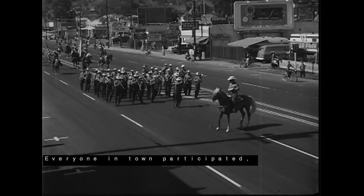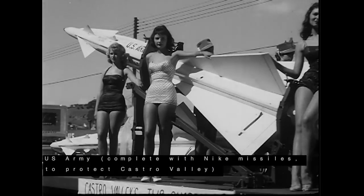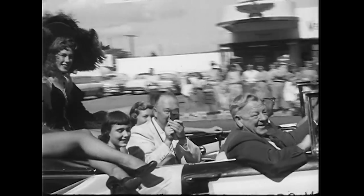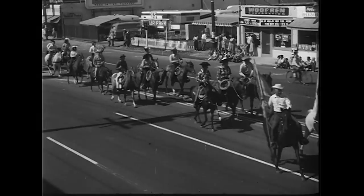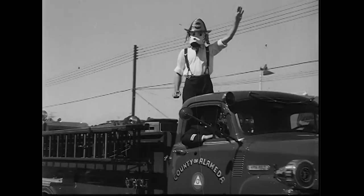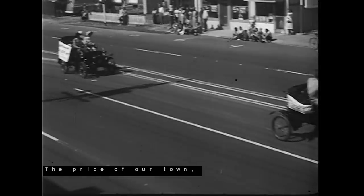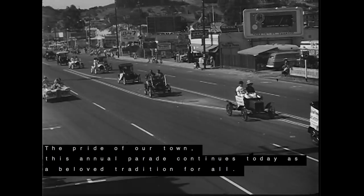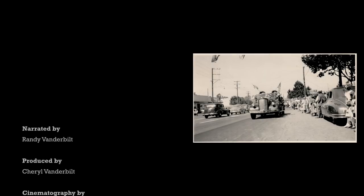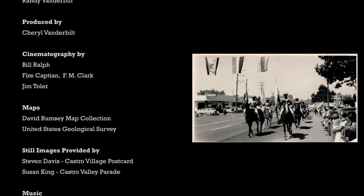Everyone in town participated, including the U.S. Army complete with Nike Missiles to protect Castro Valley, the 4-H Club, the Chamber of Commerce, the Rau Ranch Rodeo, Castro Village, the Fire Department, and Hills Park Forest. The pride of our town, this annual parade continues today as a beloved tradition for all.